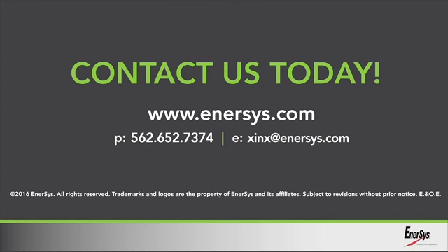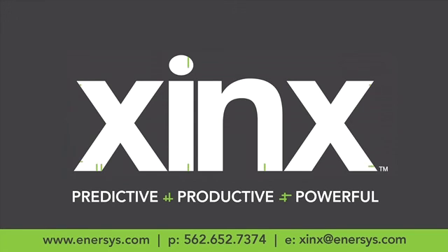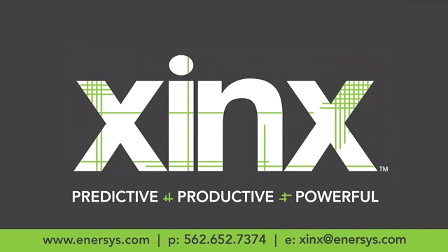Contact us today to find out how Zynx can help you deliver greater results with less waste, month over month. With Zynx, you're looking at a more efficient future, and Zynx is looking out for you.